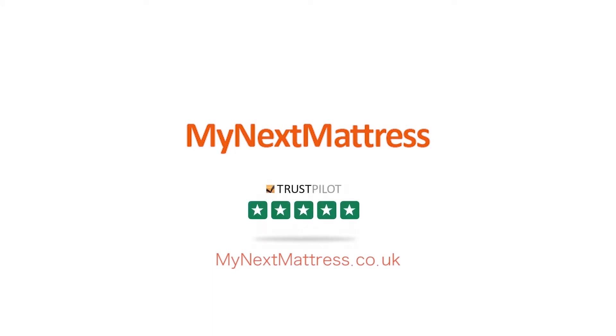Combined with the best prices and the fastest free delivery, as we carry the biggest stock in the UK.